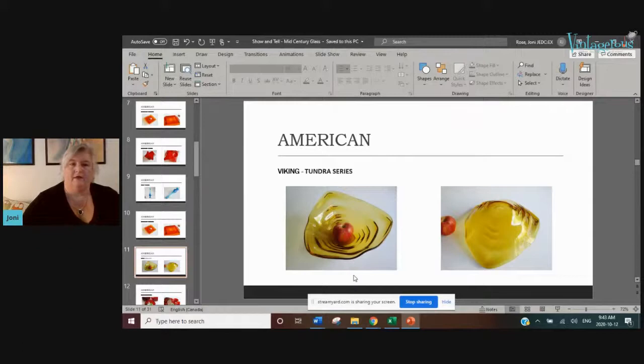Another piece of Viking glass I want to show you is from their Tundra series — a really large console or centerpiece bowl. You can see the scale based on the apple next to it. It's a very cool and nice amber color.